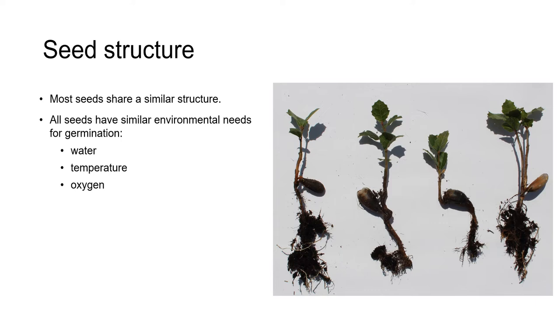Regardless of their size, shape, or dispersal method, most seeds share a similar internal structure, and all seeds share similar environmental needs in order to germinate. They all need appropriate amounts of water and oxygen and the right temperature range, and we'll come back to these in another unit.